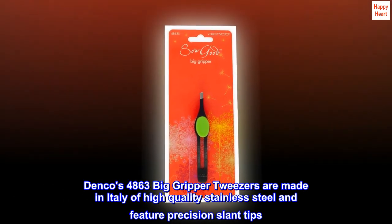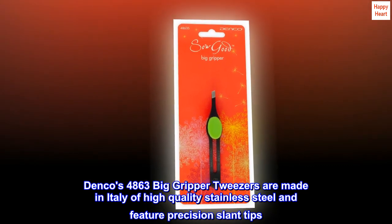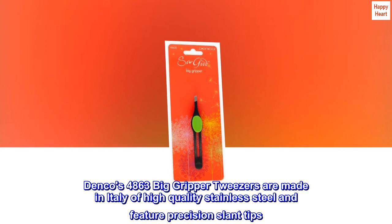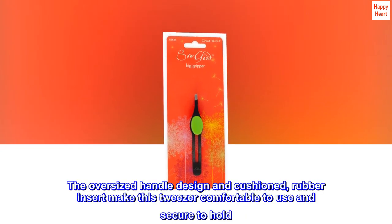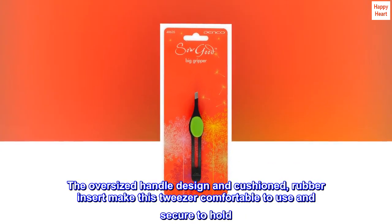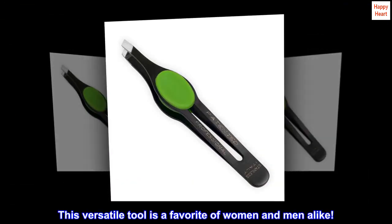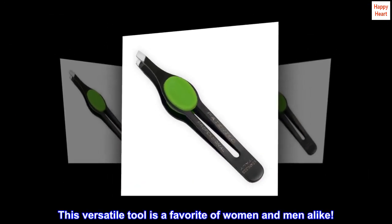Denco's 4863 Big Gripper tweezers are made in Italy of high quality stainless steel and feature precision slant tips. The oversized handle design and cushioned rubber insert make this tweezer comfortable to use and secure to hold. This versatile tool is a favorite of women and men alike.